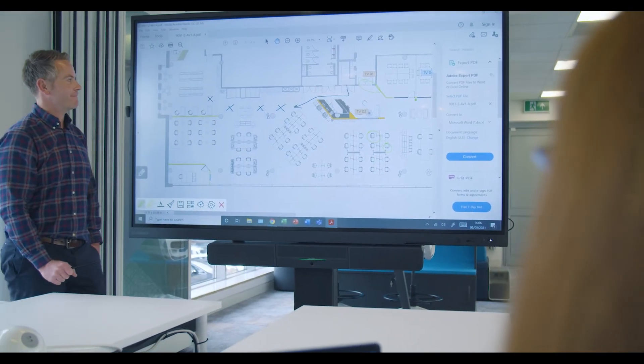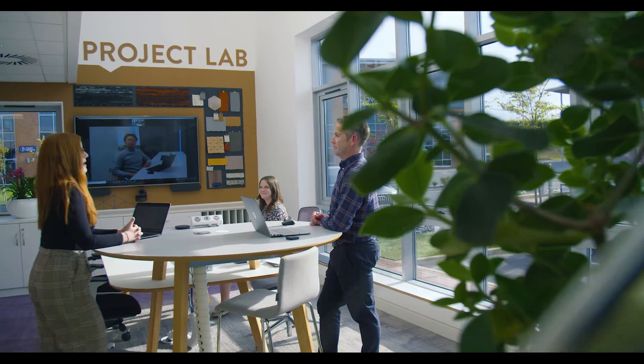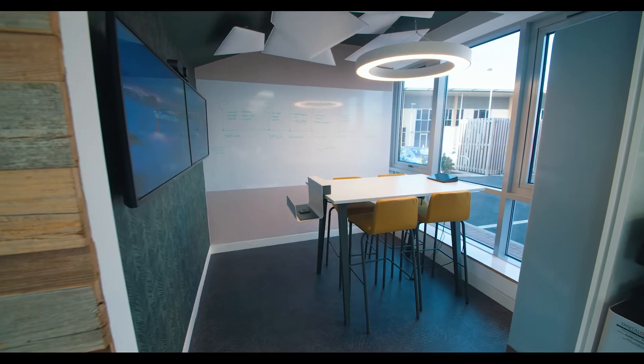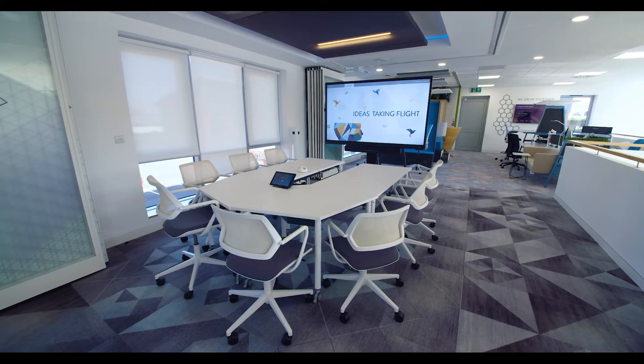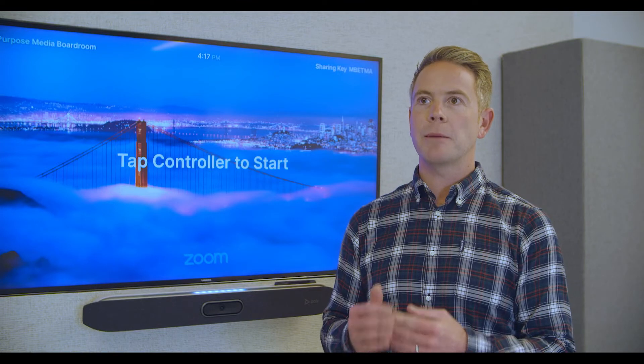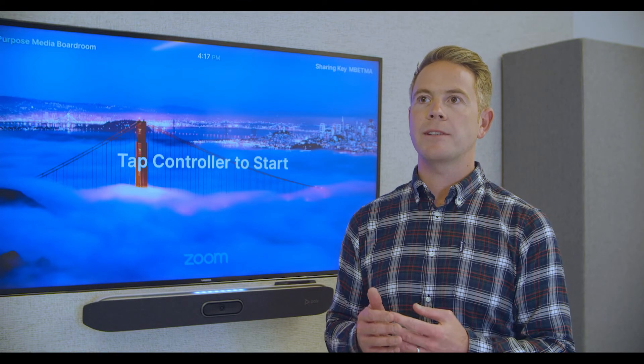The majority of UK employees say a mix of office and home-based working is the best way forwards. By using our powerful AV tools we can help you with that transition into hybrid working. You can depend on Tech Interactive's expertise to create a simple to use, seamless solution that will help take your business to the next level.